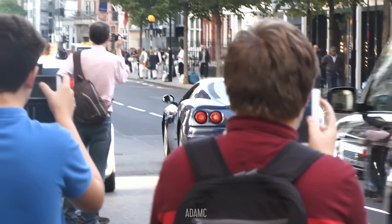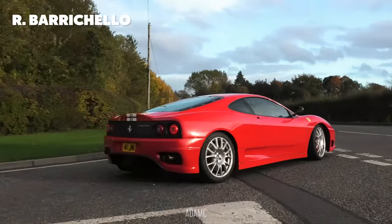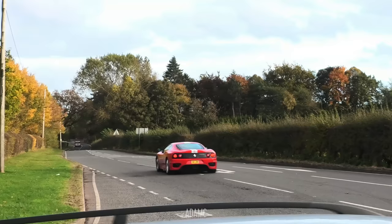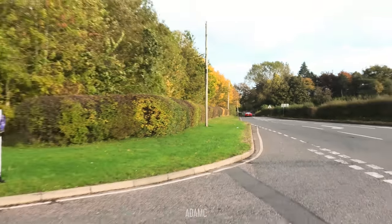Geoff the window salesman is ready. Did you get it, Geoff? Rubens is back with his CS — watch out for that succulent lawn. Well done, Rubens — lawn avoided.